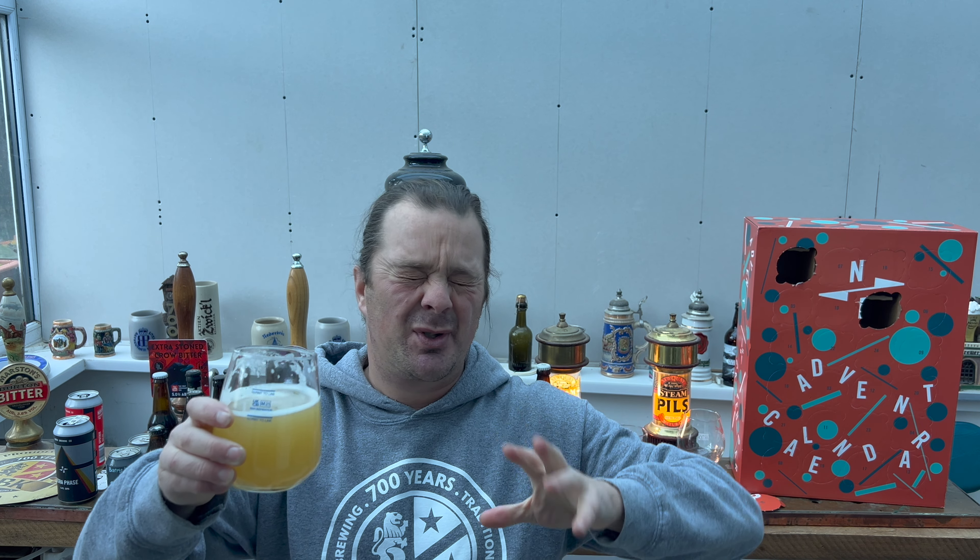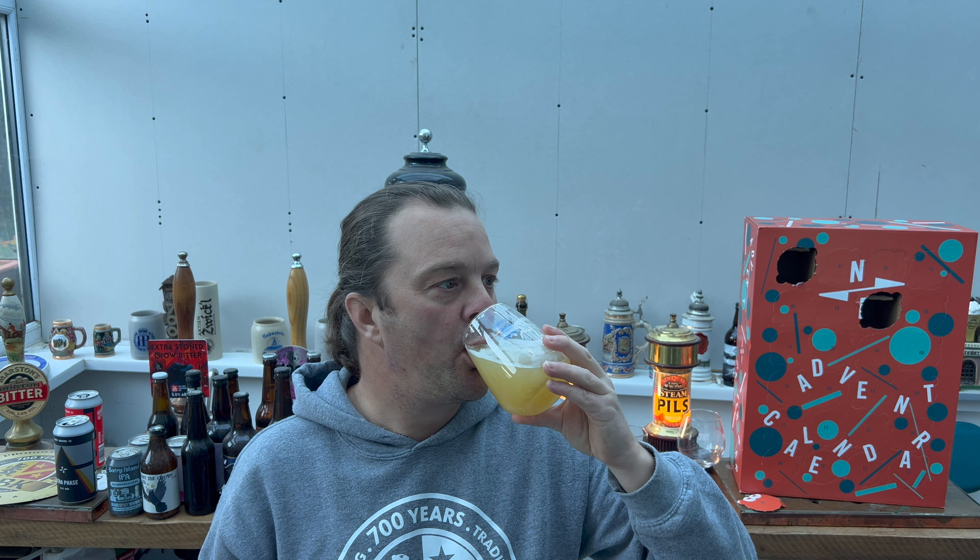Two of the beers so far — one double IPA, one pale ale. I know a lot of these craft breweries lean towards being hoppy beer centric because that's what's popular. But what I'm hoping from this calendar is maybe some stouts too, maybe a couple of lagers just to mix things up a bit. I've got my fingers crossed. There's only one way to find out and that's to tune in every day and tick down the numbers until we work out exactly what we've had from this box. But so far, so blooming good.